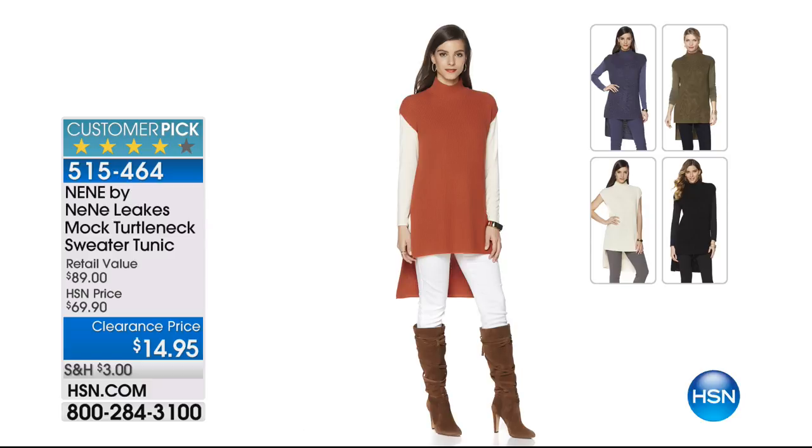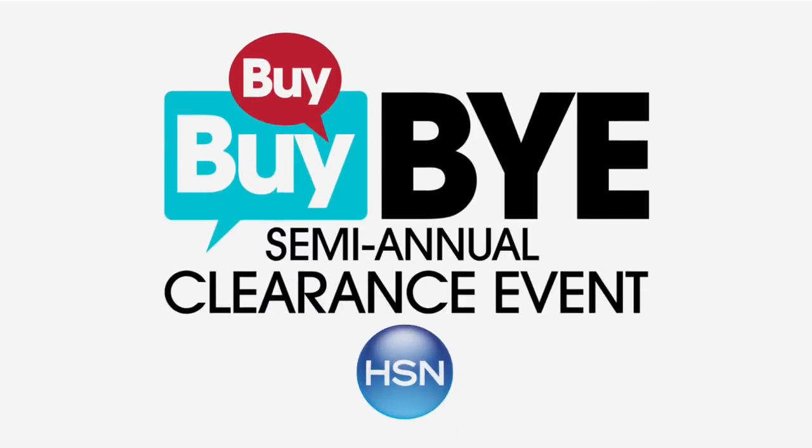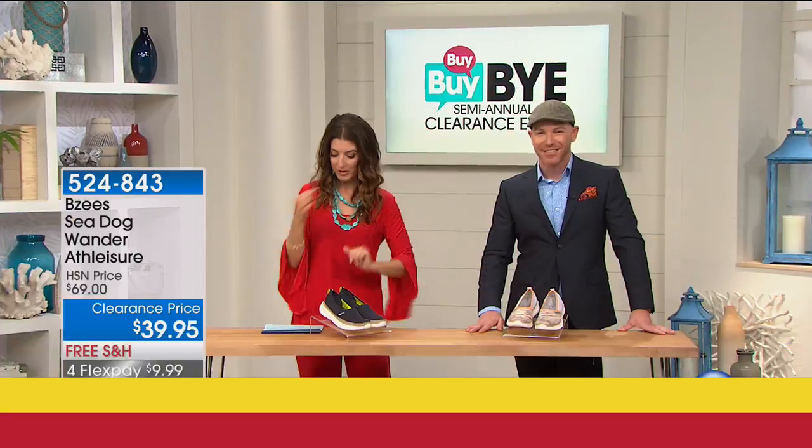And you love the NeNe by NeNe Leakes mock turtleneck — that was a runaway hit because it's only $14.95. You can't afford to not get it. It's so cute. I love the little cap sleeves, I love the turtleneck, I love that you can show your arms or wear a layering piece underneath like a long sleeve, and I love that dramatic high-low hem. What's not to love about the price?